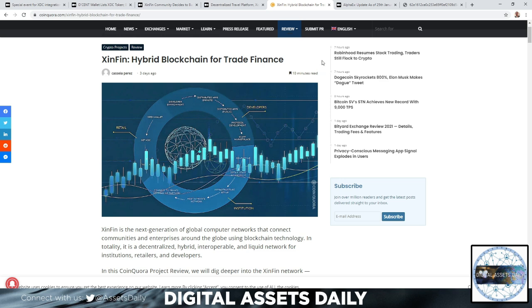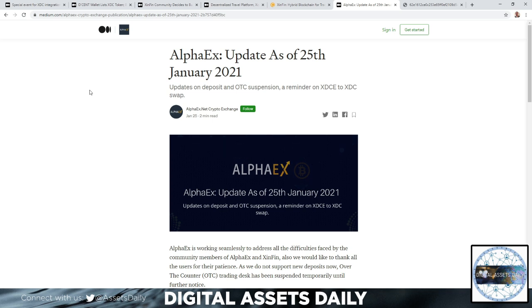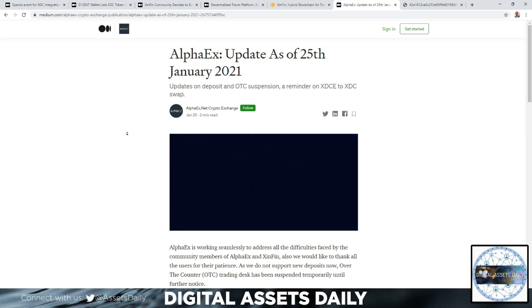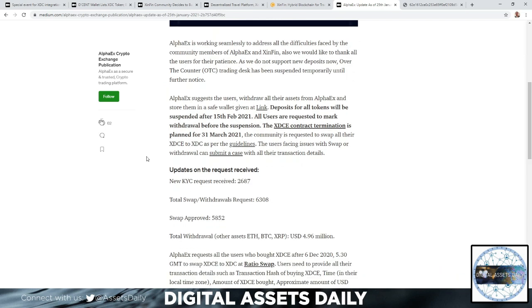The next and final article is an Alpha Ex update as of January 25th, 2021, covering deposit and OTC suspension and a reminder on the XDCe-to-XDC swap — which I personally will need to do this weekend. Alpha Ex suggests users withdraw all their assets from Alpha Ex and store them in a safe wallet via the provided link.